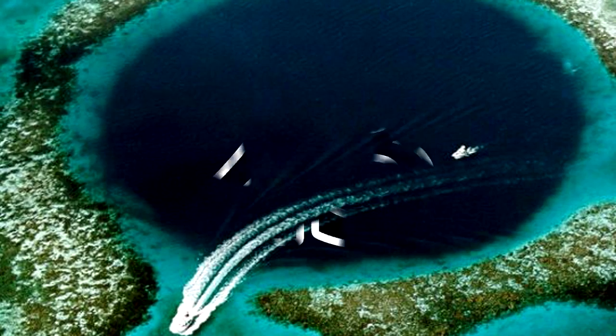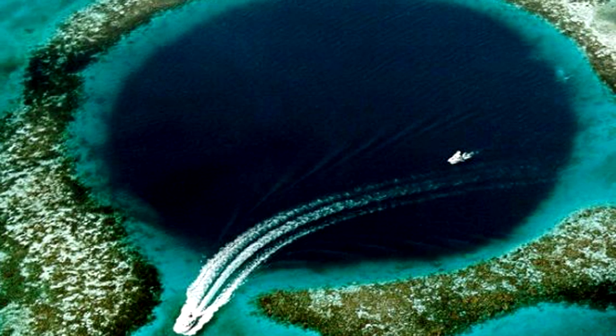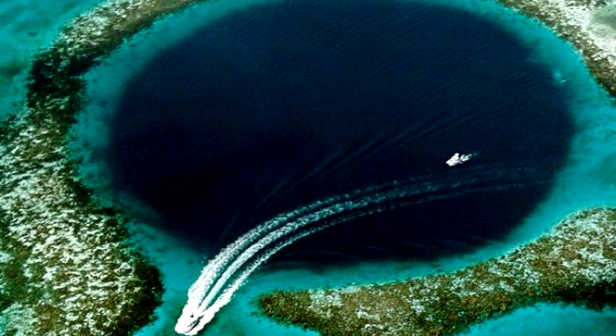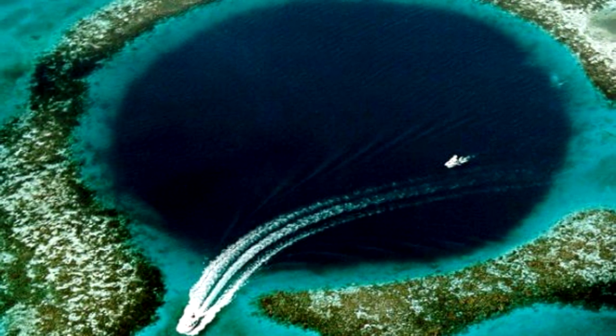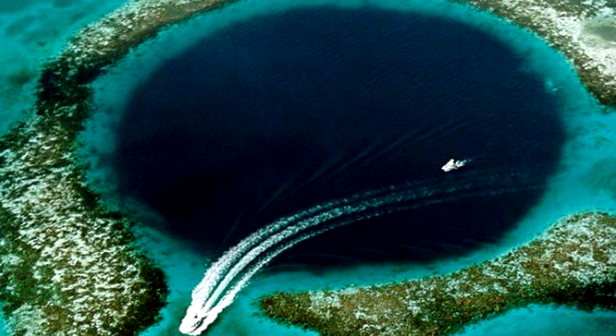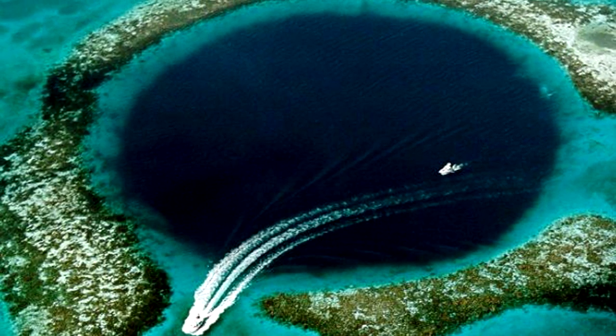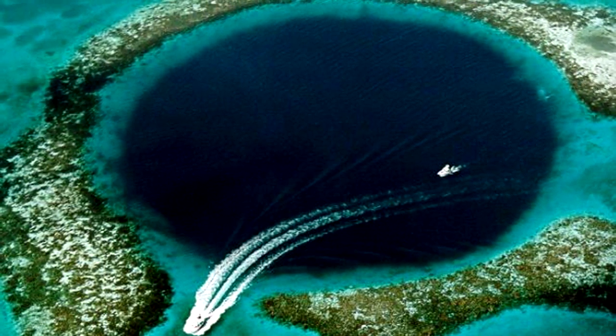Most people have seen pictures of the Great Blue Hole in Belize, however few know how it actually came to be. It was originally an inland cave at a time when sea levels were much lower, but as they began to rise, the cave began to flood. Today, the hole is over 300 meters or 1,000 feet across and is 124 meters or 400 feet deep.